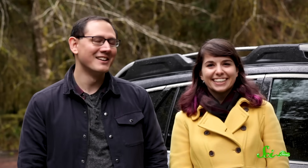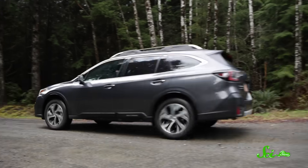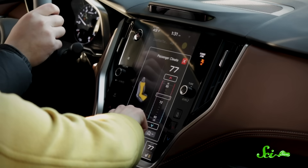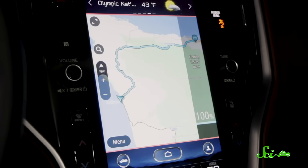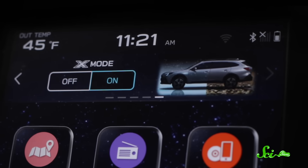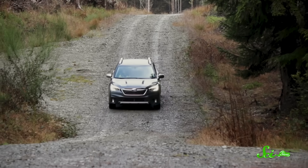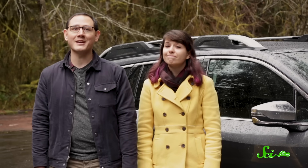Hey, I never get to say that! This adventure wouldn't have been possible without the 2020 Subaru Outback. So we'd like to give the team at Subaru a big thank you. From having comfortable heated seats to the Subaru Starlink touchscreen navigation, the Outback helped us get to Olympic National Park and navigate the roads up to Hurricane Ridge. We also got to take advantage of features like X-Mode, which was super helpful on all those hills and wintry roads. If you want to find out more about the all-new 2020 Subaru Outback, you can click the link in the description.